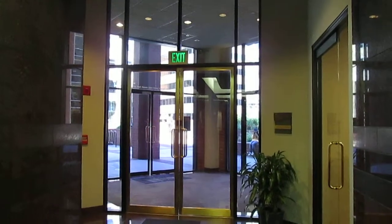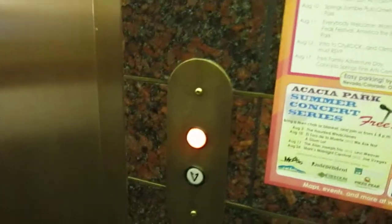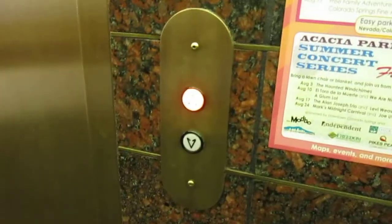So the north elevators here at the Plaza of the Rockies Tower in Carter Springs — those are all new. These are Dovers. And we get this one.